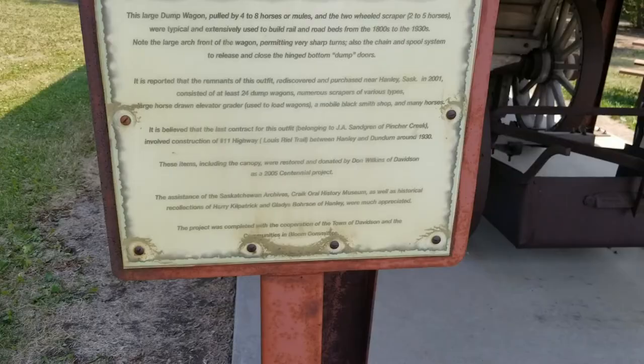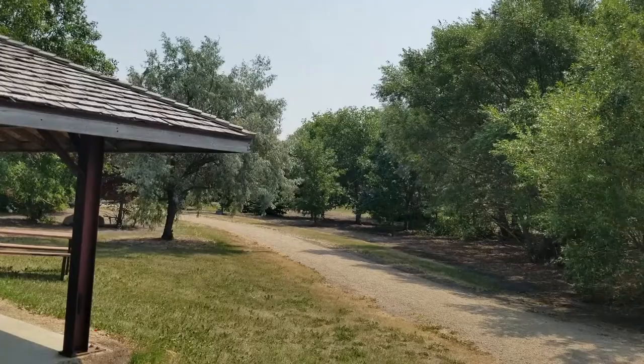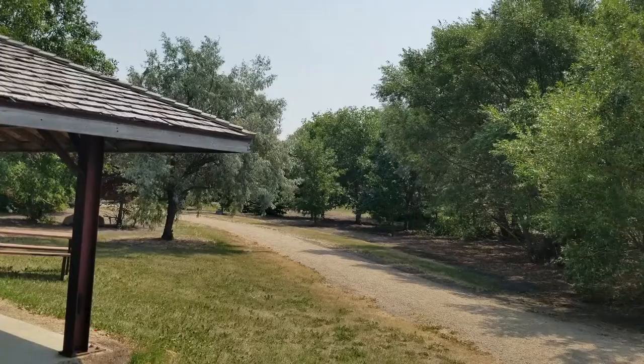This is probably one of the nicest rest stops that I have been at along this highway so far. It is gorgeous. And if you want an exceptionally large cup of coffee, this is probably the place to come for it.